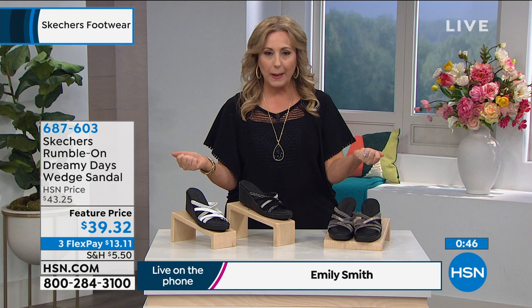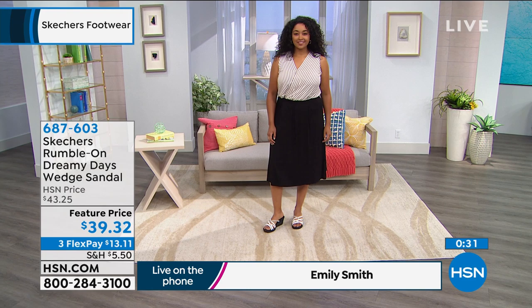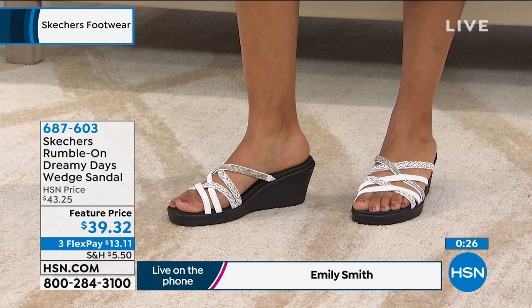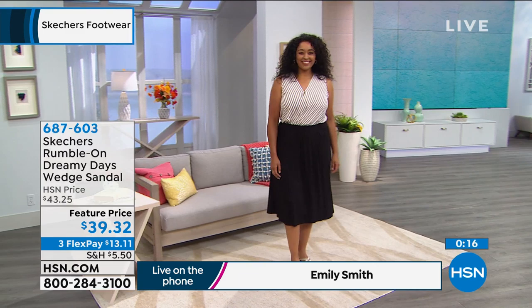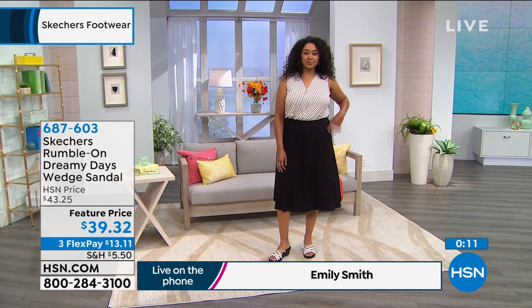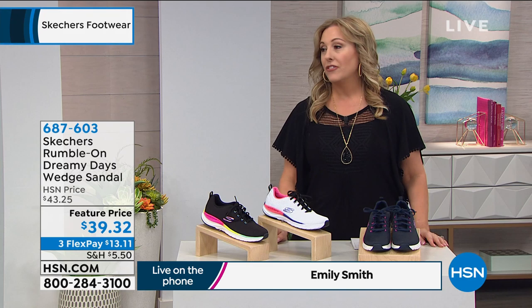We want you to like your shoes, love your shoes, and not grow into them. You don't need to wear them around your house. We want you to trust our fabrics and materials, and that's what we did with this shoe. It's stretchy enough to get into, but not so stretchy that it's loose around your foot. We think we did it just the right way. The item number is 687603, only $39.32. This is on a featured price. We're doing three FlexPay at $13.11 and a 90-day return policy for every shoe.